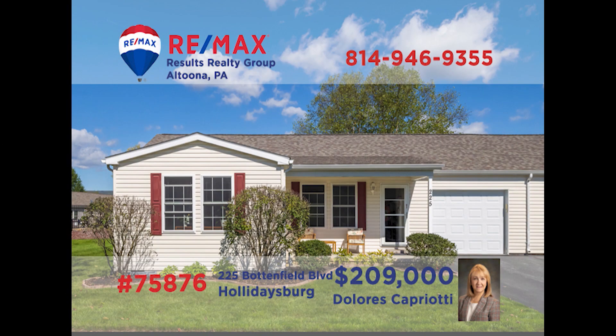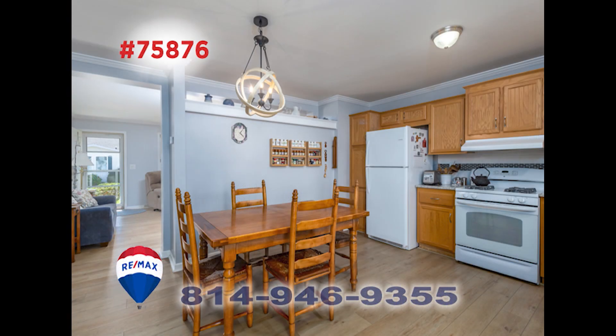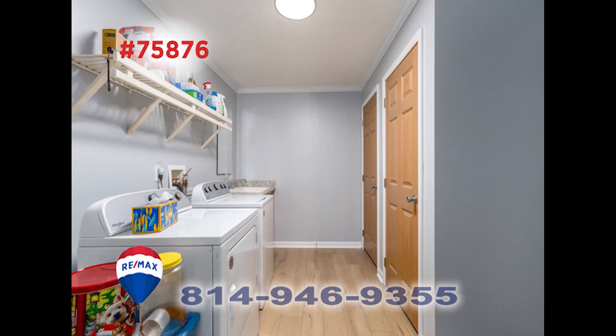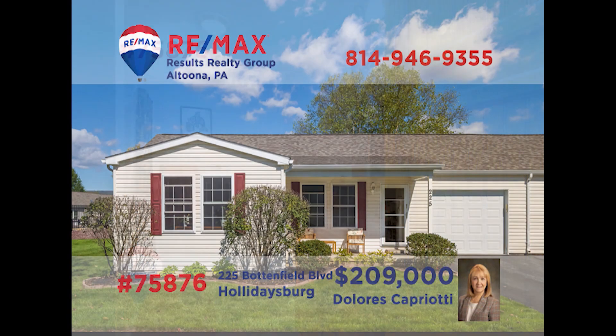RE-MAX Hall of Fame Realtor Dolores Capriotti welcomes you to fine living at Deer Meadow, a 55-plus community in Holidaysburg. This comfy home offers a spacious and sunny living room. There's a well-equipped kitchen with a generous eat-in space to make meal time a snap. You'll find a laundry room to help with family chores, two big bedrooms for rest or office space, and a pair of bathrooms. Don't hesitate — contact Dolores right away for a closer look before it's gone.